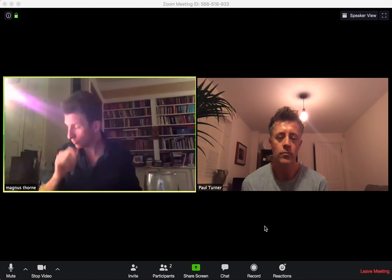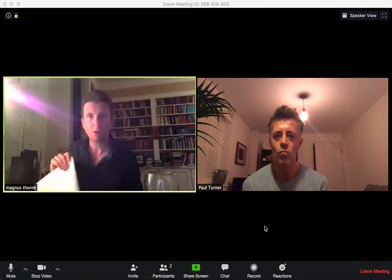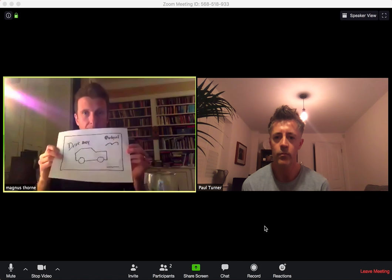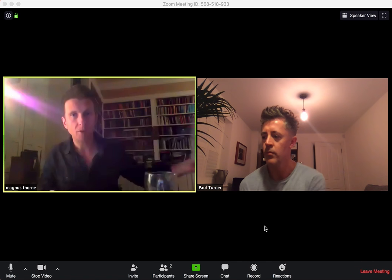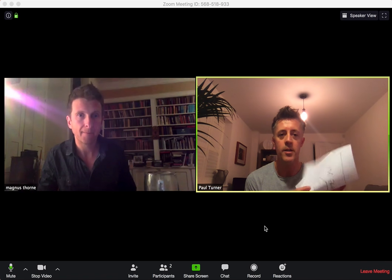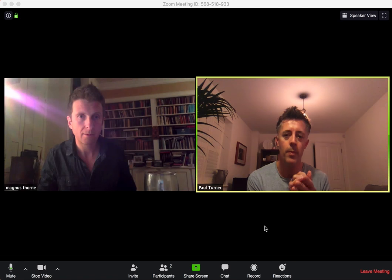Or obviously we do a lot of conceptual work, so if I've spent some time coming up with another award-winning ad, I can pass it straight across to Paul — you can have a look and get some instant feedback on it. Yeah, I can tell Mag what I think of that straight away.